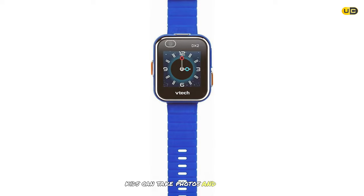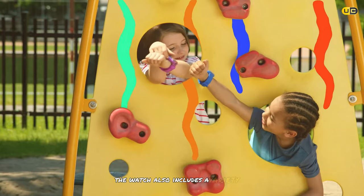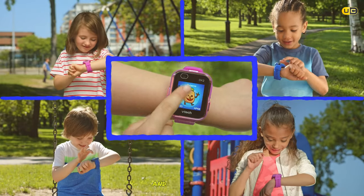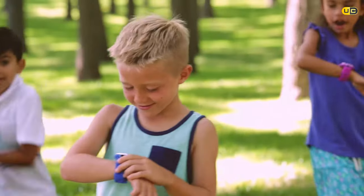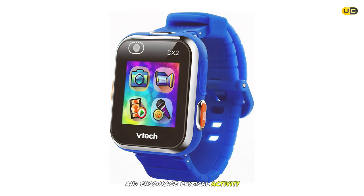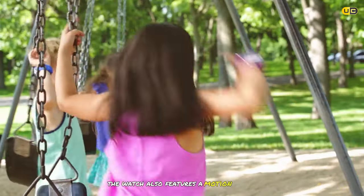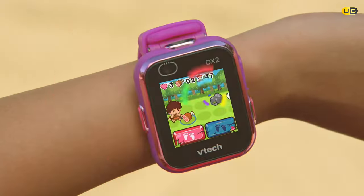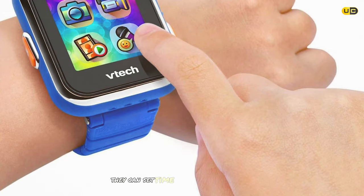Kids can take photos and videos and use the camera for fun photo effects and filters. The watch includes a variety of games and activities — from learning to tell time to solving puzzles — to keep kids engaged. It also includes a pedometer to track steps, lets kids set daily step goals, and features a motion sensor for active play challenges.